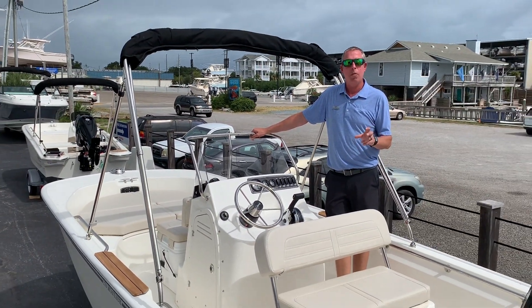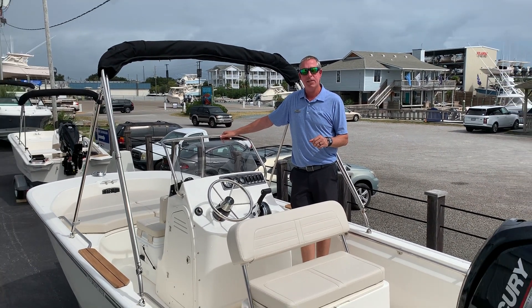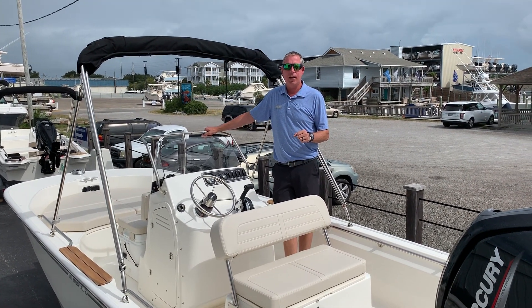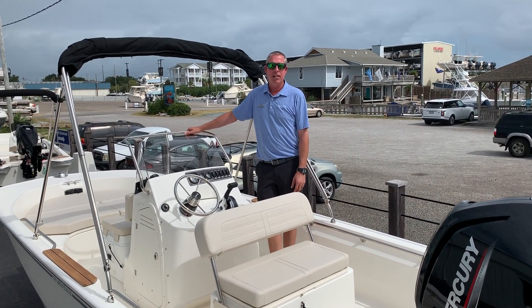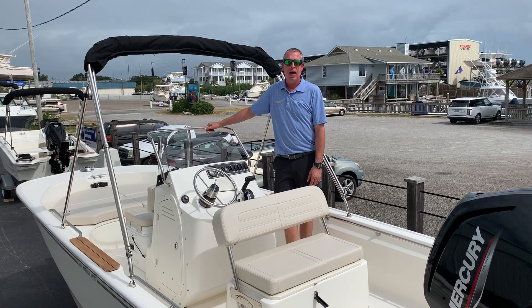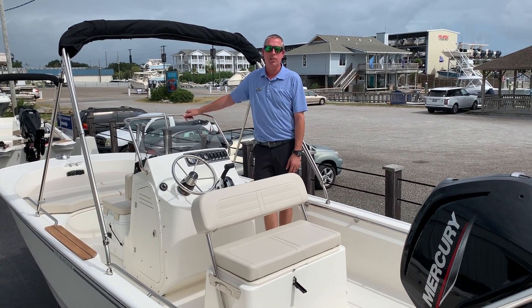This boat is a white hull boat with chrome graphics and a galvanized trailer. If you'd like to see this boat in person, my name is Scott Douglas. We can be reached at 910-256-8100. Thanks for taking a look today.